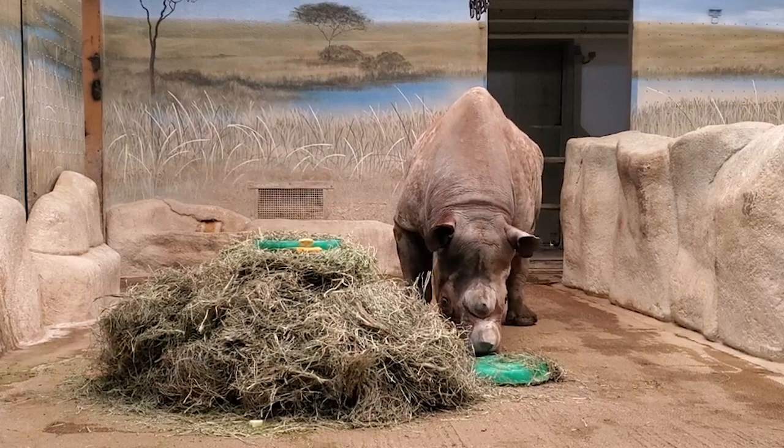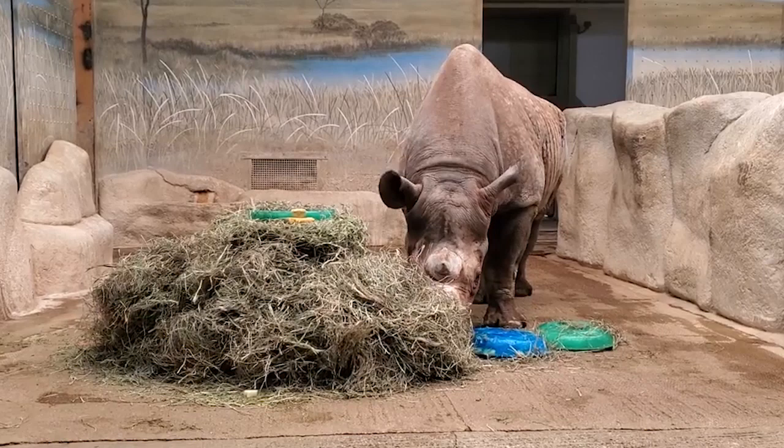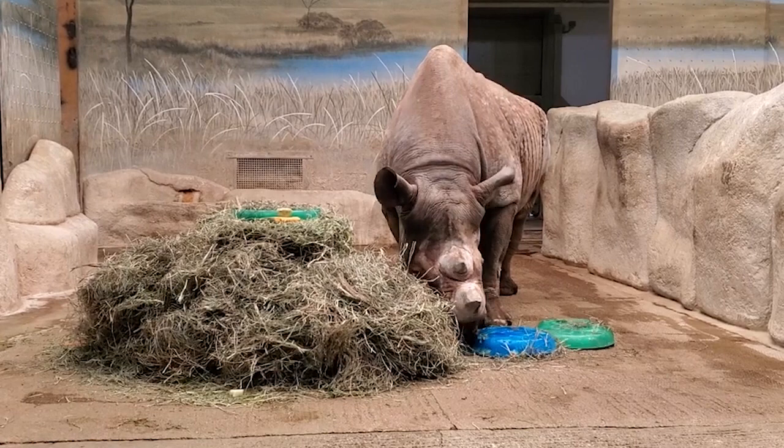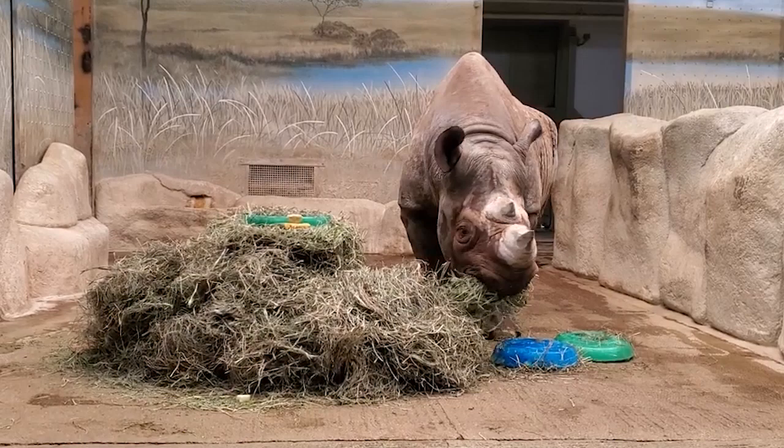Here at the Brookfield Zoo, our rhinos are fed a complete grain diet, kind of like a horse, but theirs is especially formulated for rhinos, as well as both grass and alfalfa hay. They also enjoy a wide variety of fruits, veggies, starches, and greens, which they get a mixture of from our commissary on a daily basis. Depending on the rhino and how old they are and their dietary needs, they get right around 50 pounds of food each a day.